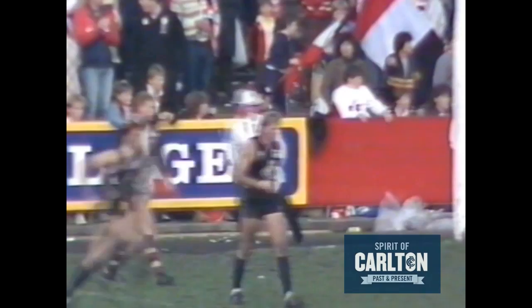Tommy Elvin lines up for Carlton's 15th. And he's kicked it. Well done, Tommy Elvin — that is good play, Carlton.